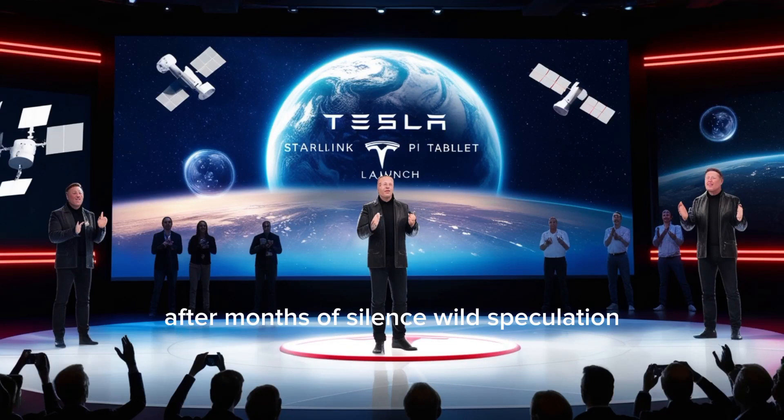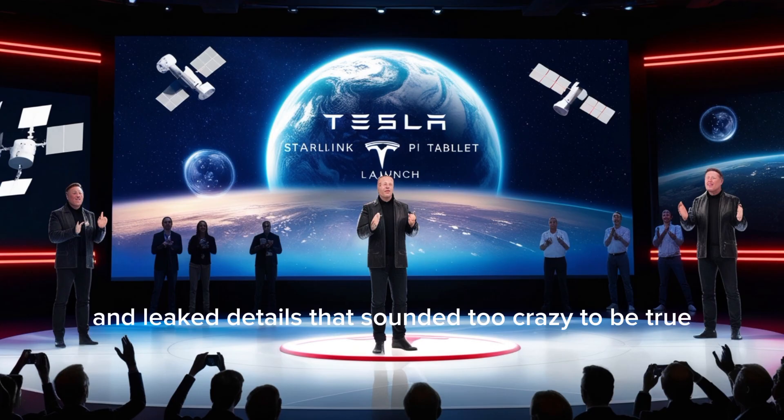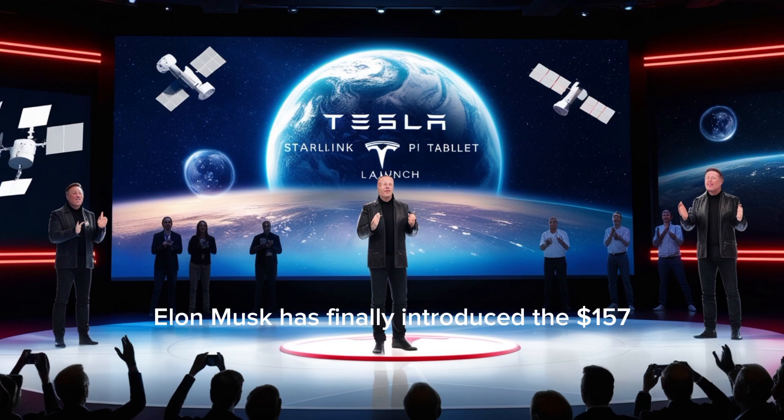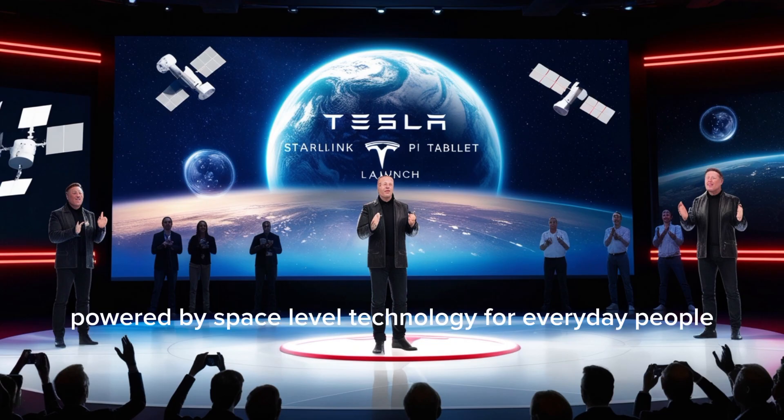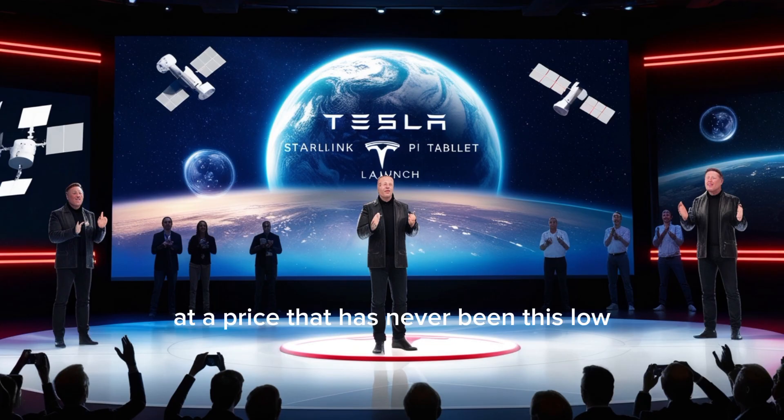After months of silence, wild speculation, and leaked details that sounded too crazy to be true, Elon Musk has finally introduced the $157 Tesla Starlink Pi tablet, a groundbreaking device powered by space-level technology for everyday people at a price that has never been this low.